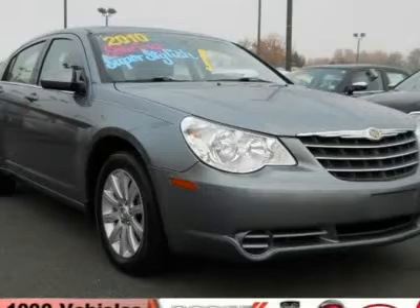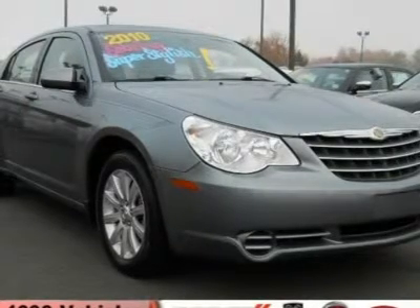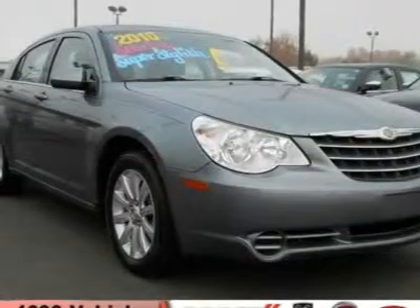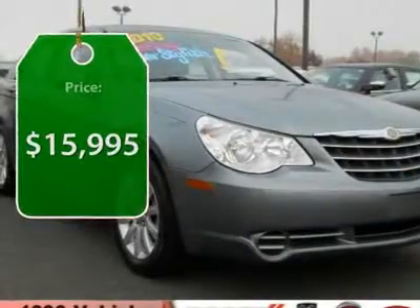The Sebring is available in three different styles, including sedan, soft-top convertible, and hard-top convertible. Sebring makes driving fun again and is priced below $20,000.